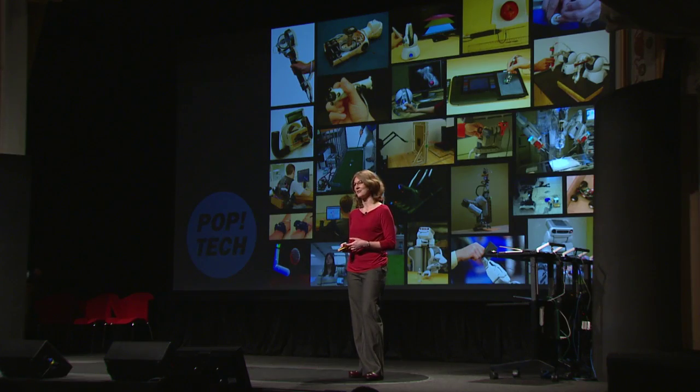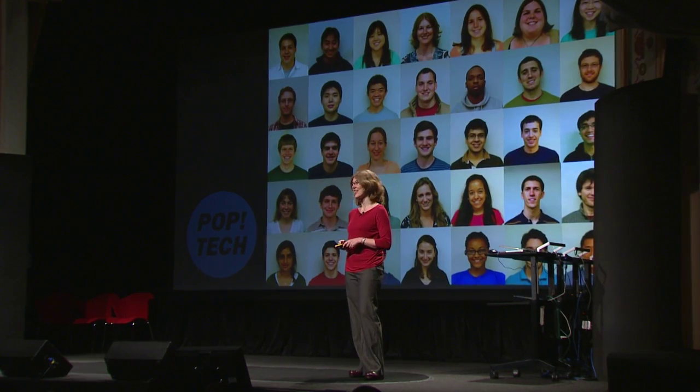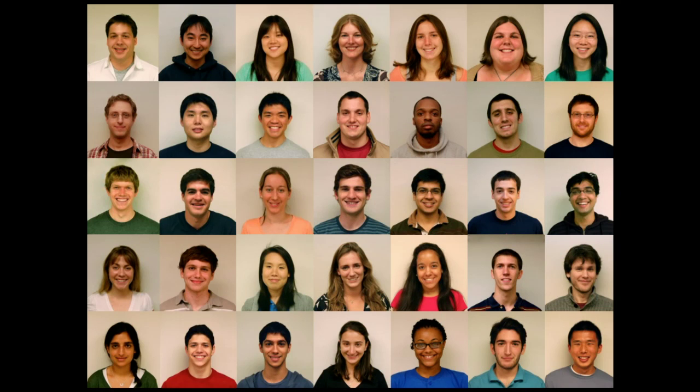That's all the projects I have time to tell you about today, but if you have questions about these or anything else you see on the slide, please come find me at the conference. I also want to take a brief moment to acknowledge all the great students working with me in the Penn Haptics Lab, and I thank you for your kind attention.